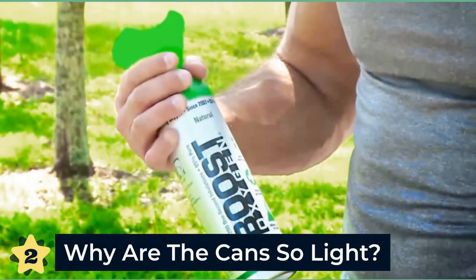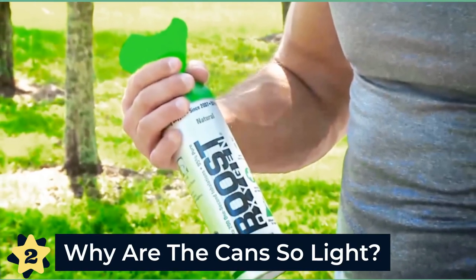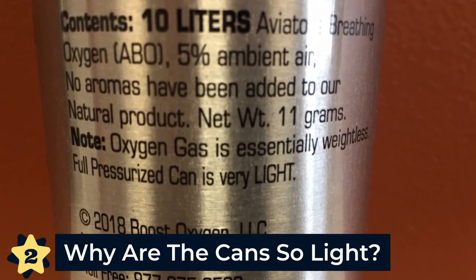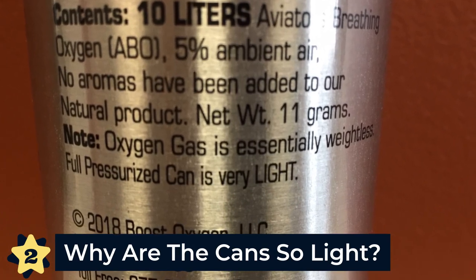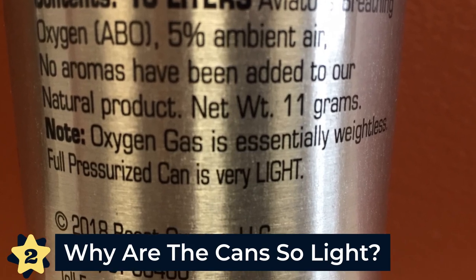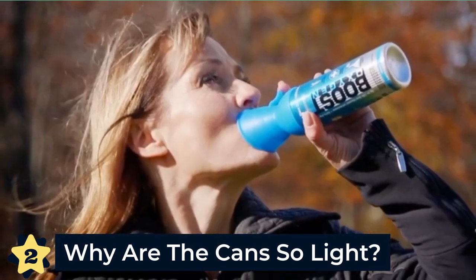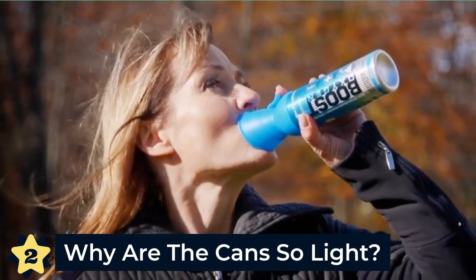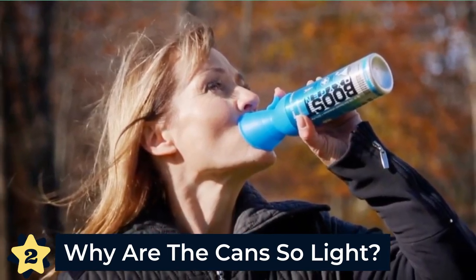Number two: why are the canisters so light? The cans may seem empty when you hold them, but rest assured, they are very full of pure oxygen. The weight of a full can feels empty because oxygen is nearly a weightless gas. We've been asked why we don't add weight to the canisters to make it seem heavy, but that would increase the cost of our product to our consumer and would also be disingenuous.